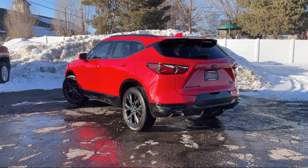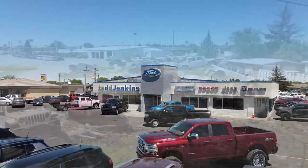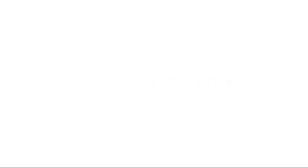So give us a call or stop by today. Tad Jenkins Chevy, where small town values endure. We'll see you next time.